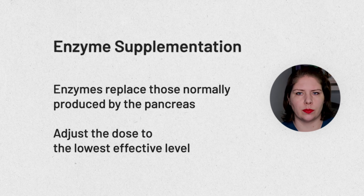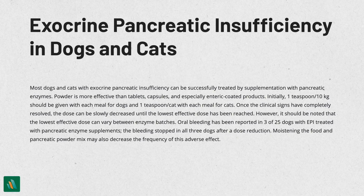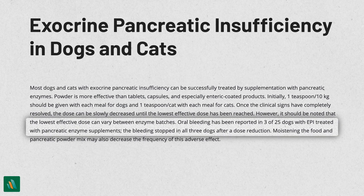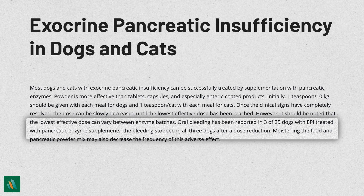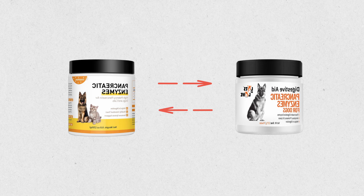There is one side effect noted somewhat uncommonly: your pet might experience some bleeding from their mouth with the enzyme supplements. In research, all animals who experienced this had the bleeding resolve once the dose was reduced. It may also help to add a little water to the powder before adding it to the food, which may reduce oral bleeding. Sometimes we'll need to switch brands of pancreatic enzyme supplement, as some pets do better on one brand over another, particularly if symptoms aren't resolving or oral bleeding occurs.